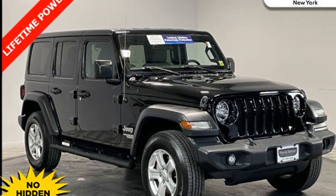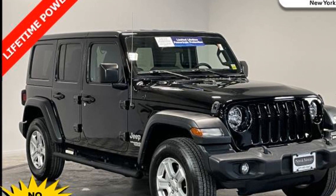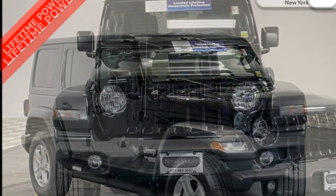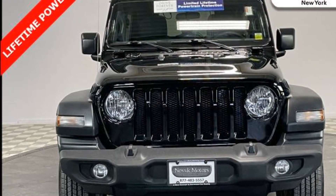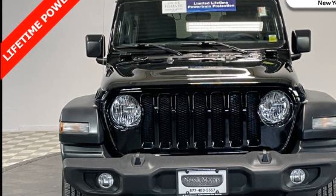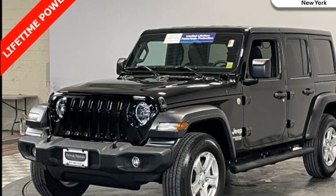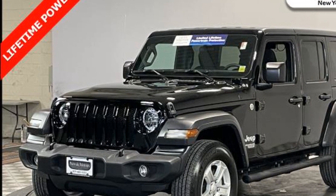2019 Jeep Wrangler Unlimited with less than 8,000 miles on the odometer. This SUV offers space as well as power and performance. It looks as sharp as it performs, with stylish features which include four-wheel drive, backup camera, and tinted windows.